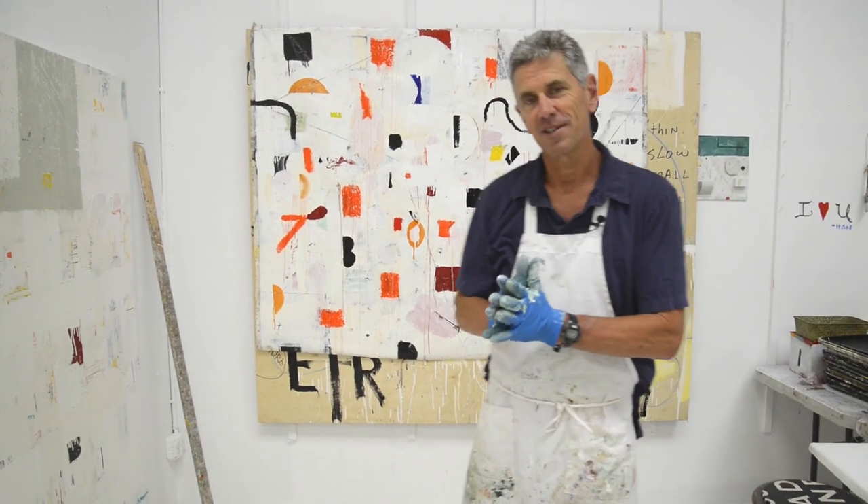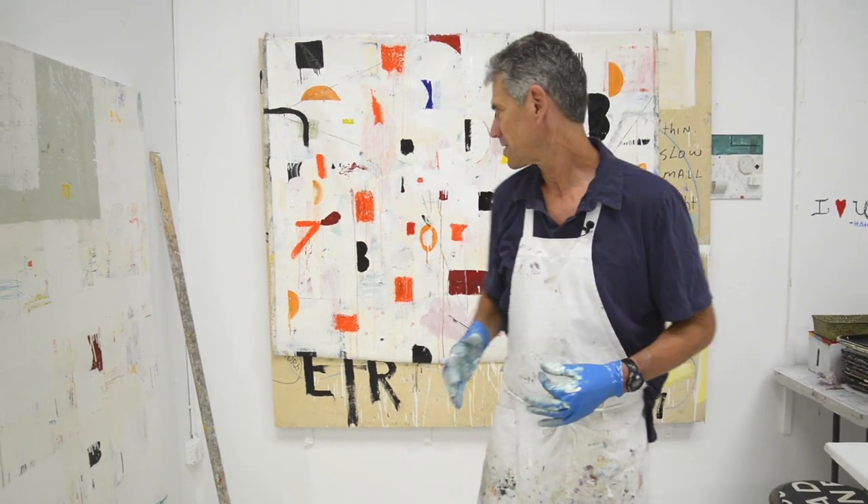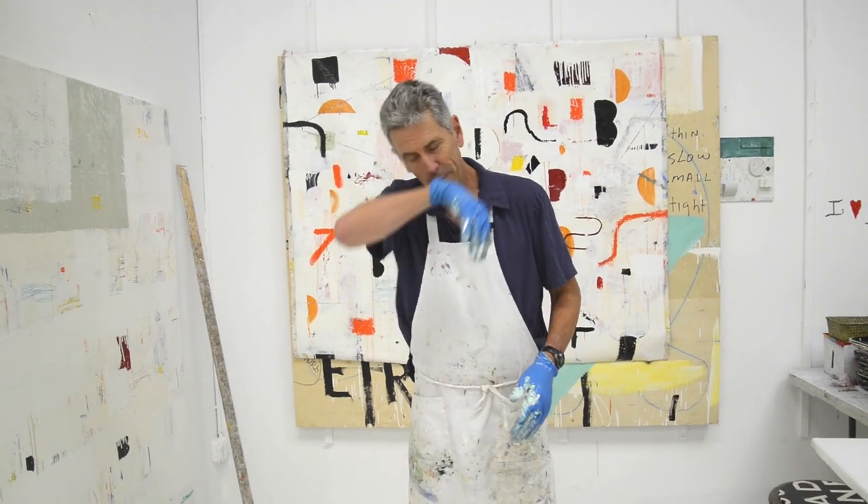Hey everyone, it's Nicholas Wilton at Art2Life. I wanted to just show you this kind of cool thing that happened, and I thought I'd share it with you.